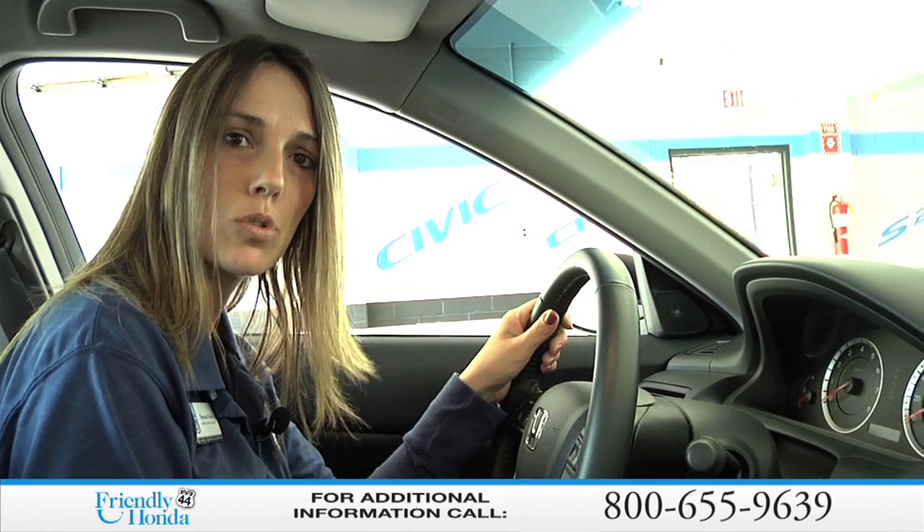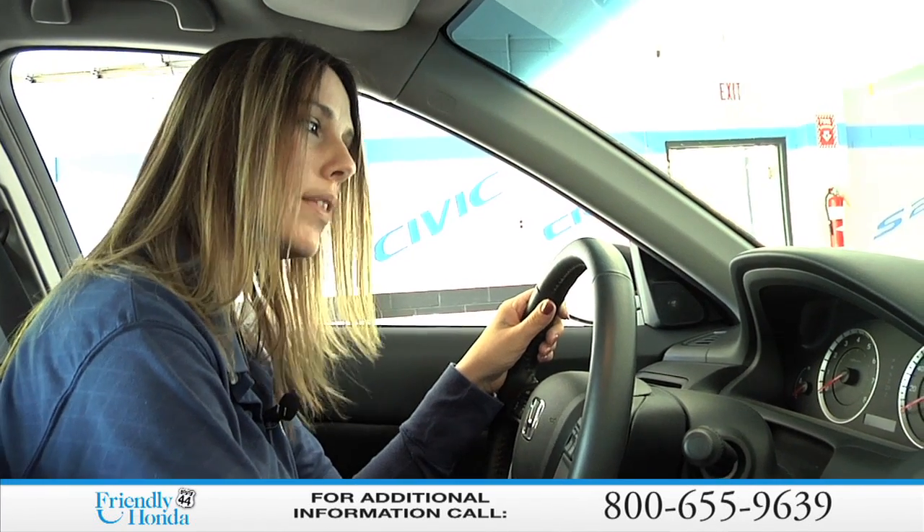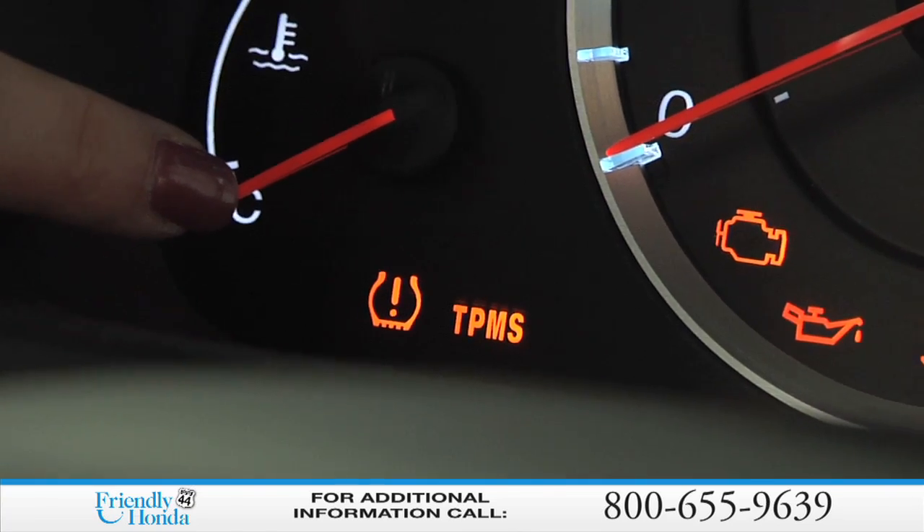Now it comes on all the new Honda models, and there is a little confusion because there's actually two lights for this system, so I'm going to show you the difference. The first one that comes on is a little horseshoe light, and it looks like an exclamation within a horseshoe. That's just telling you that your tire pressure is below the threshold. It can be down a pound, two, maybe three.